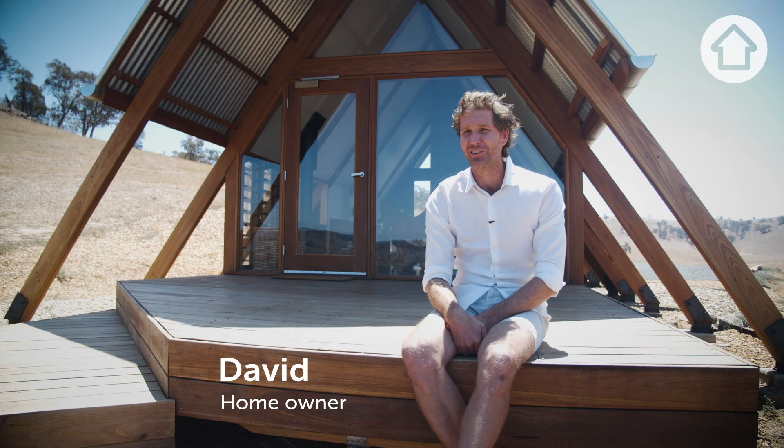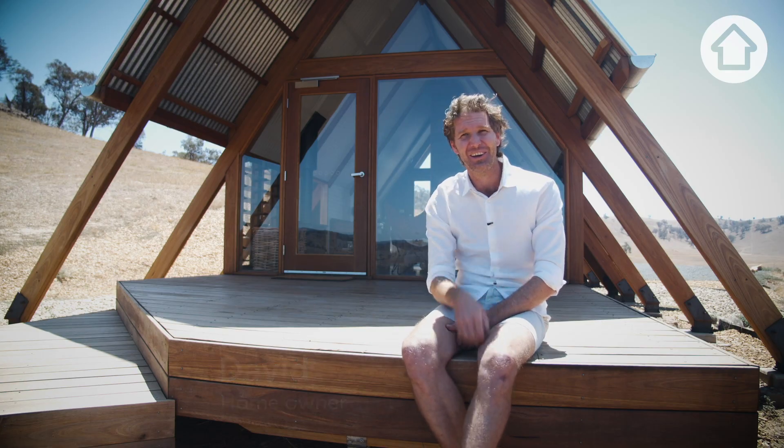The idea was formulated sitting on a hilltop over there. My dad said this would be a good spot for a house and I said why don't we build one.